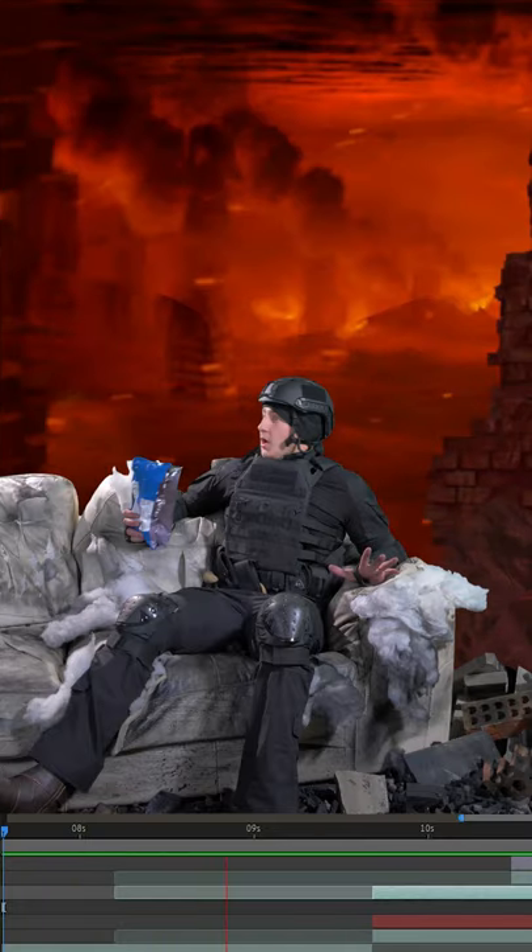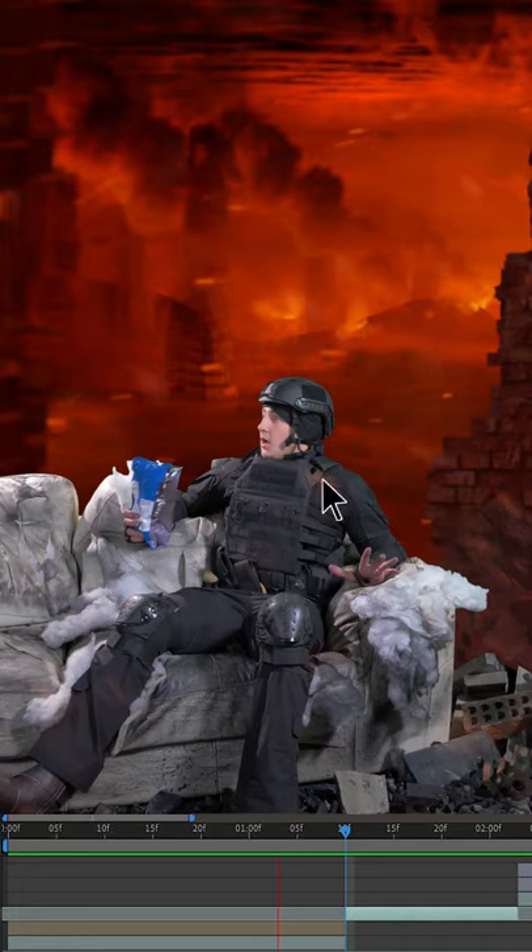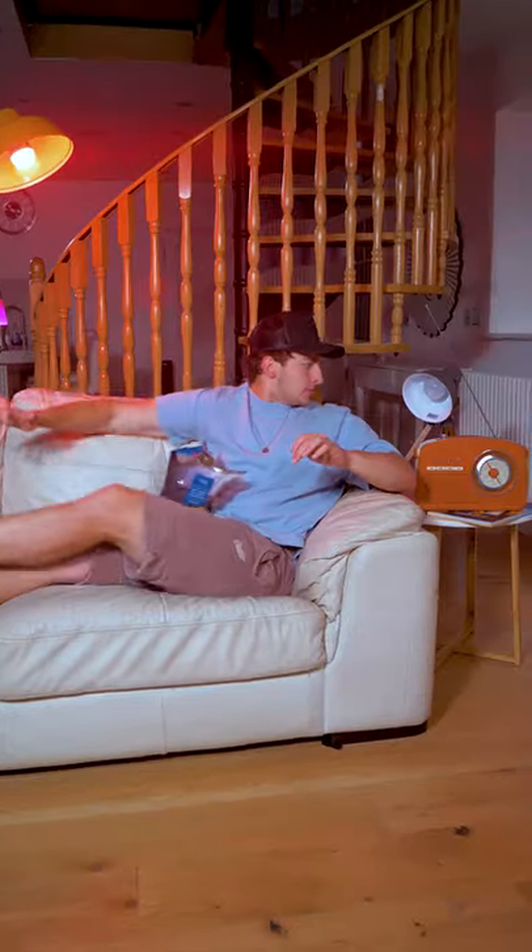Next, I keyed out the green, then simulated these exciting particle effects around me. I found this cool Warzone image on the internet and dragged this into our scene behind my video. Then, to finish it off, I threw some ashes and smoke in the foreground and we have them.